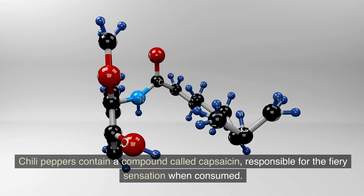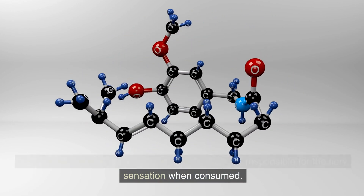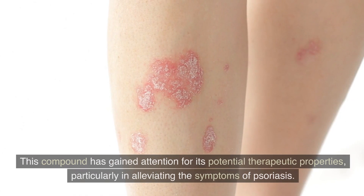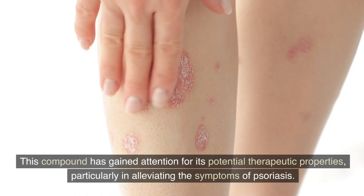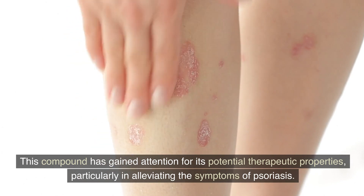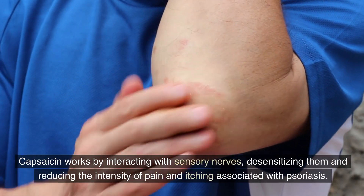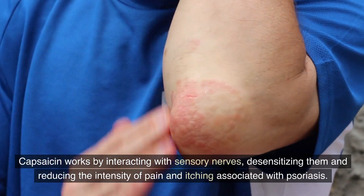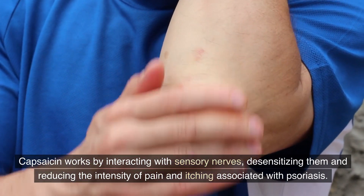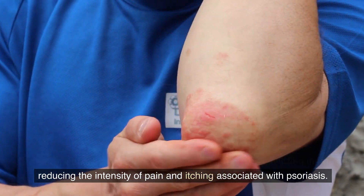Chili peppers contain a compound called capsaicin, responsible for the fiery sensation when consumed. This compound has gained attention for its potential therapeutic properties, particularly in alleviating the symptoms of psoriasis. Capsaicin works by interacting with sensory nerves, desensitizing them and reducing the intensity of pain and itching associated with psoriasis.